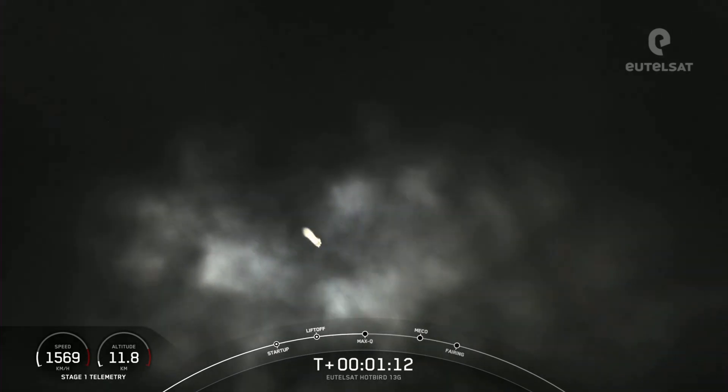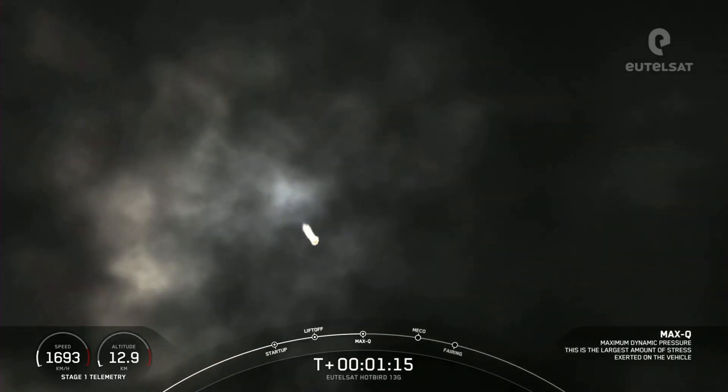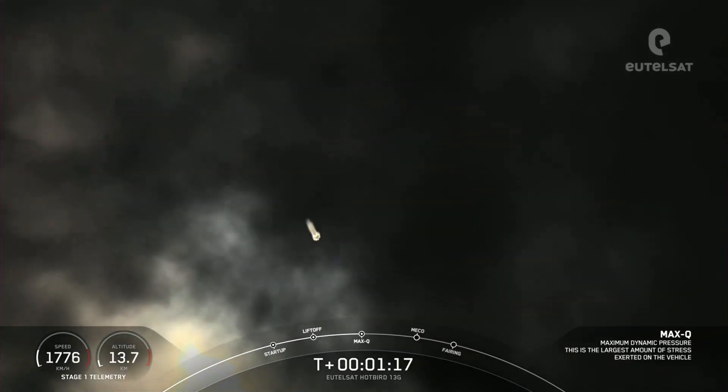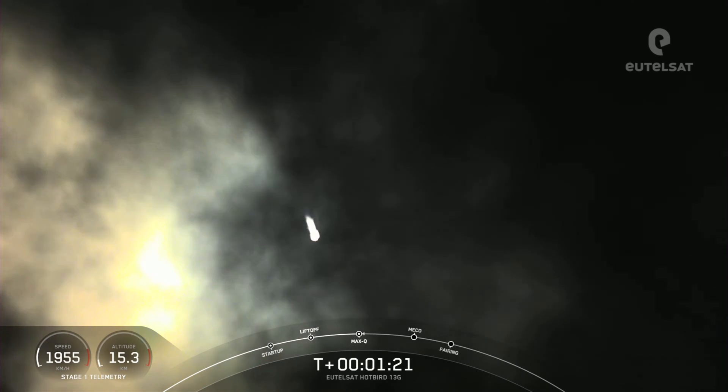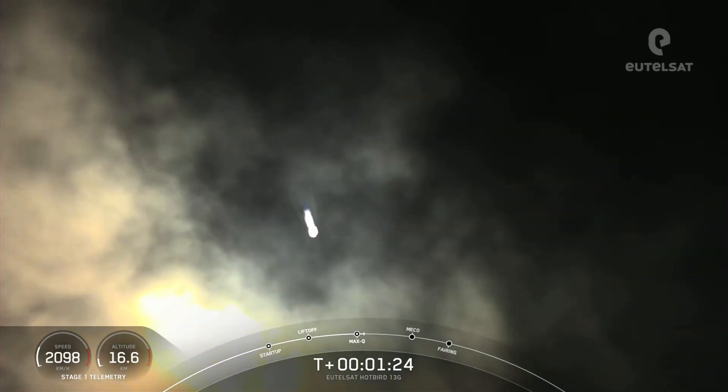This gimbling allows the vehicle to perform a gravity turn, which is when we are going vertical but also going horizontal — you can kind of see that on your screen there. Max Q. We've just passed through Max Q. That is the largest structural load that the vehicle sees on ascent.